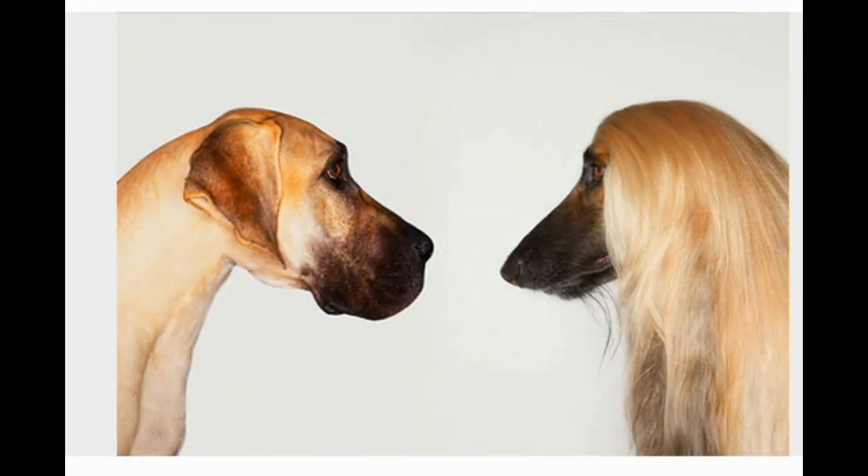Why does my pet make me sneeze? It's more than skin deep. All dogs have allergens in their skin, saliva, and pee. No matter how long or short their hair, or what type of breed they are, no dog is truly hypoallergenic.